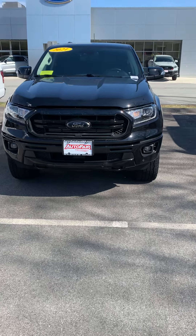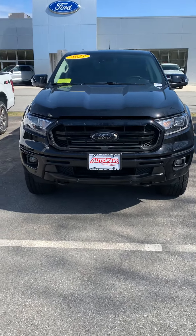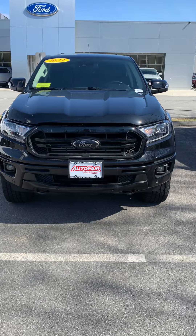Looking at the front, all black, just super aggressive looking, very, very nice.